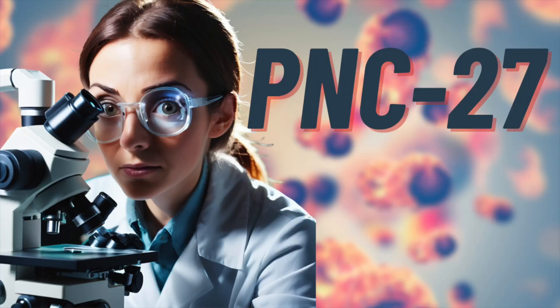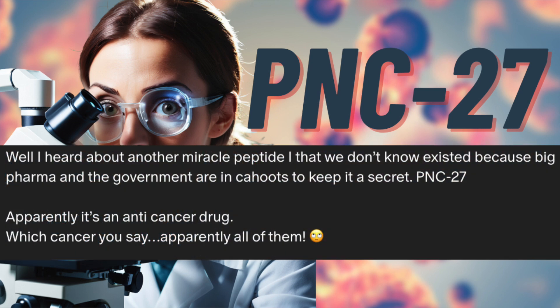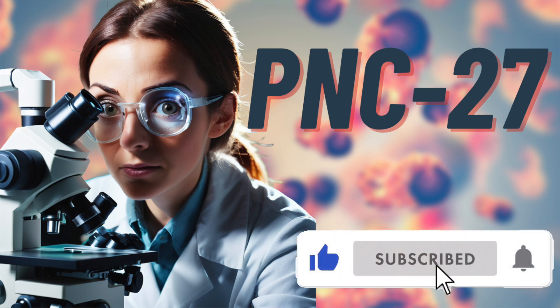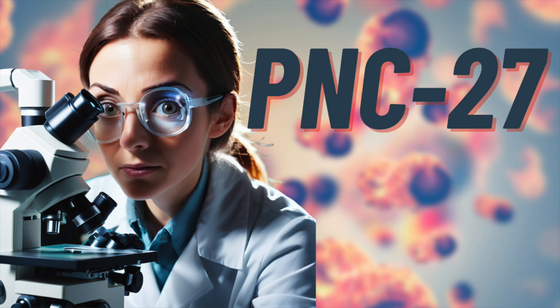Hey everyone, I hope you're ready to dive deep into the sea of peptides and science, as today we're going to discuss PNC27. This was a video requested for good reason by a Patreon member. I think this one will make it to the main channel, probably sooner rather than later. But if you are currently watching this on the main YouTube channel, welcome to the party! Don't forget to like and subscribe, as it's the best way to support the small peptide YouTube channel.